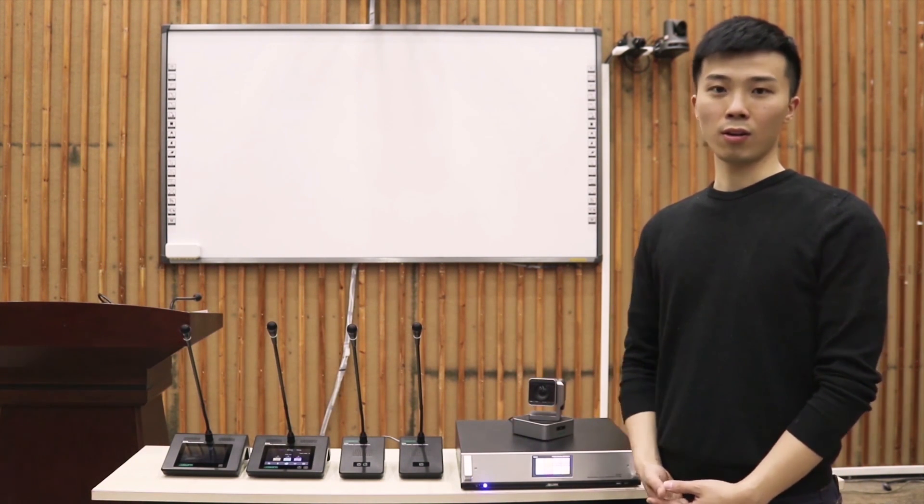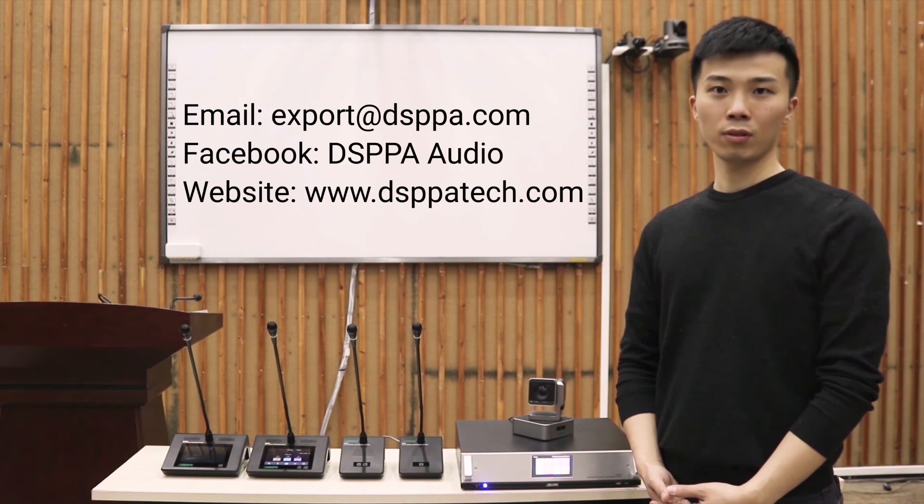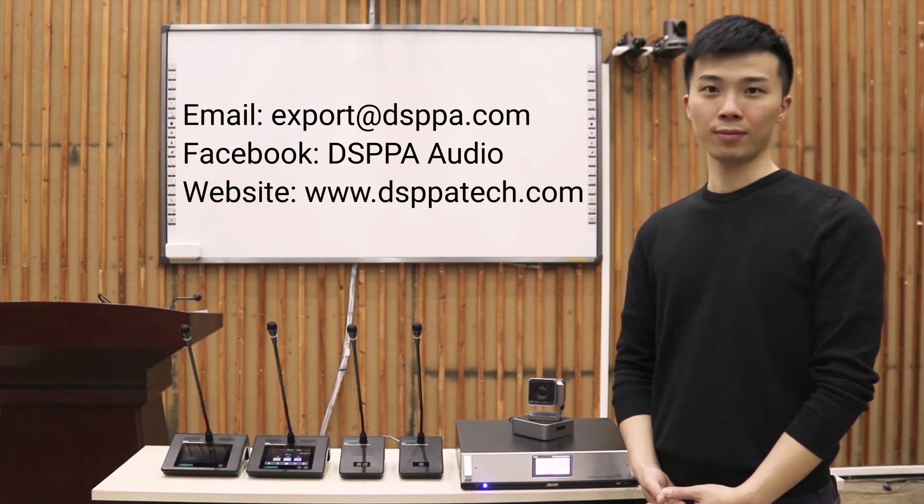Thank you for watching our presentation. If there are any questions, please contact us via our website at www.dsppa.com. Thank you.